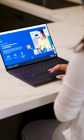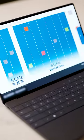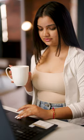Number three, boost connectivity. Opt for an Intel Evo laptop with Wi-Fi 6E for faster wireless speeds, reduced latency, and enhanced reliability. So you can say goodbye to buffering and hello to seamless studying, streaming, and gaming.